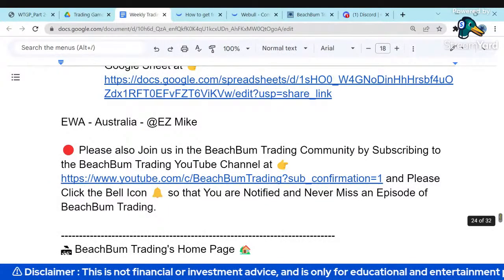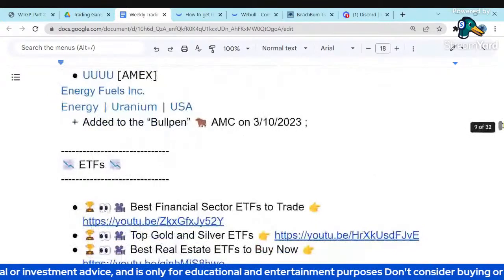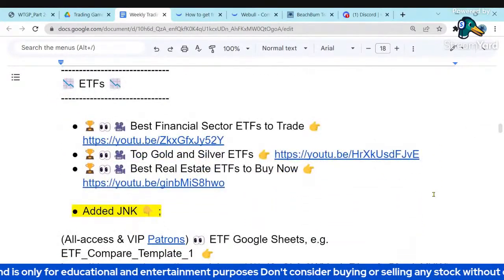We talked about the bullpen stocks and now we're going to look at our ETF spreadsheet.